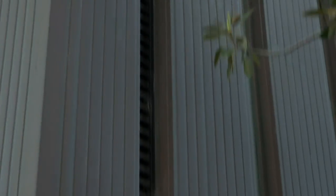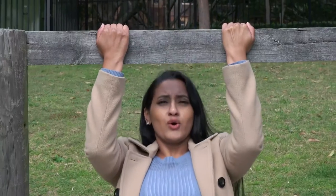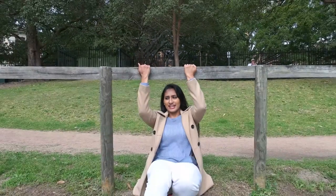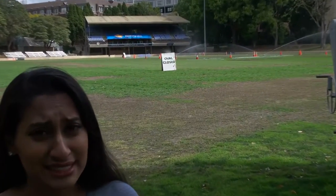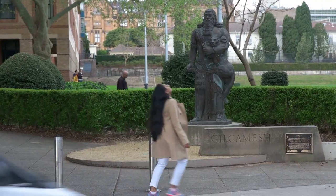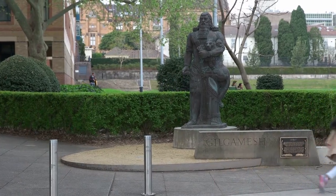That was cheap and I reckon we can go even cheaper. Fisher has nine levels and theoretically you could run them, but I'm not going to. You could do pull-ups on anything. I was going to suggest you could run around the oval, but apparently it's not working today. So here's Bosch — I don't even have a class here, I just did it for the video.